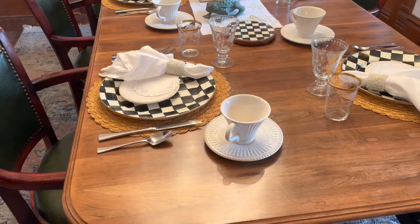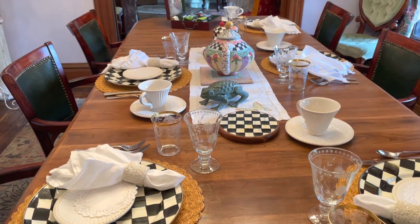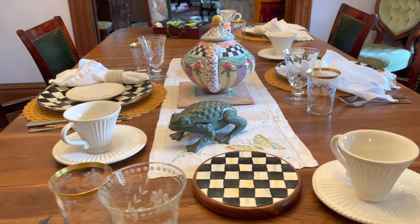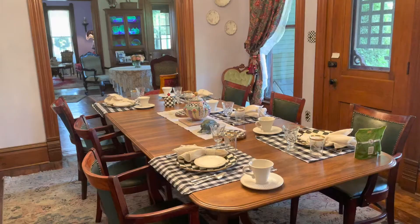Every morning the dining room table is beautifully set. Depending on the season, great care is taken with each tablecloth, placemat, place setting, dinnerware, and glassware. A decorative napkin ring secures cloth napkins for a picture-perfect table. Breakfast, which is included, can be anything from french toast and bacon to eggs with pepper sausage and a side of avocado stuffed with queso and salsa.